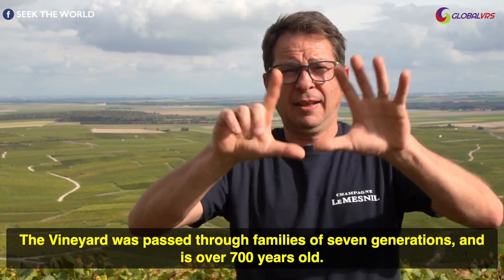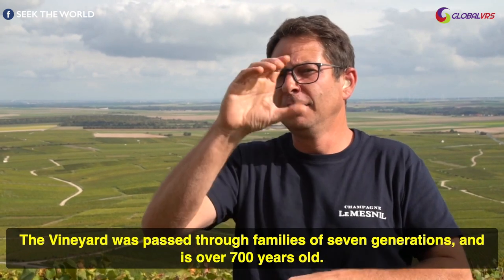The vineyard was passed through families of 7 generations and is over 700 years old.